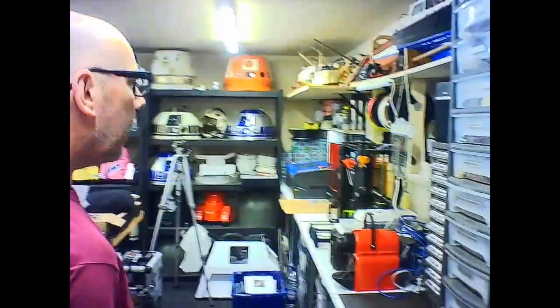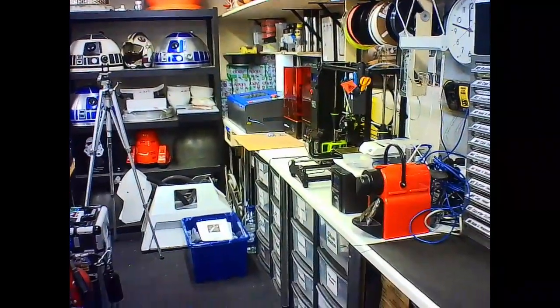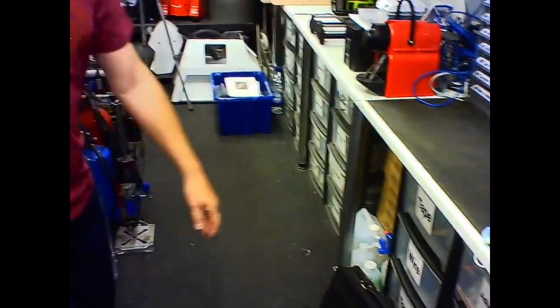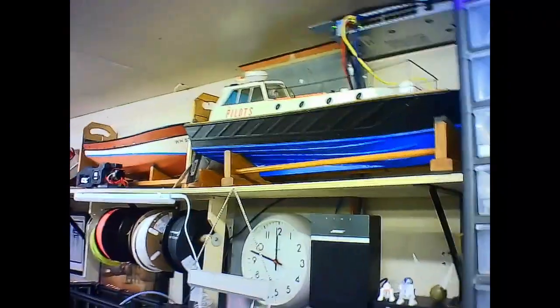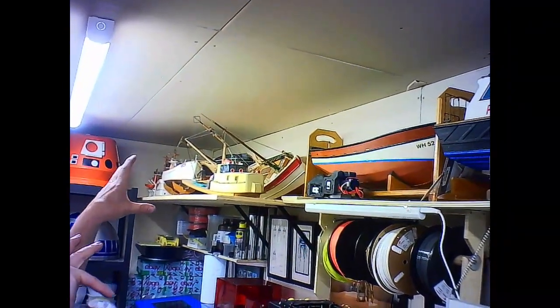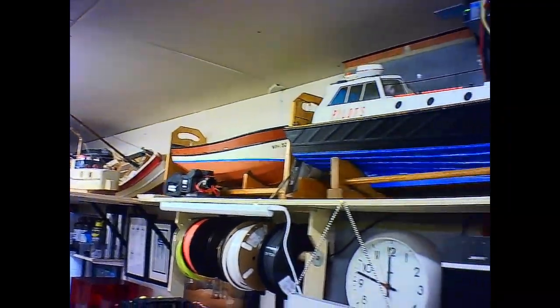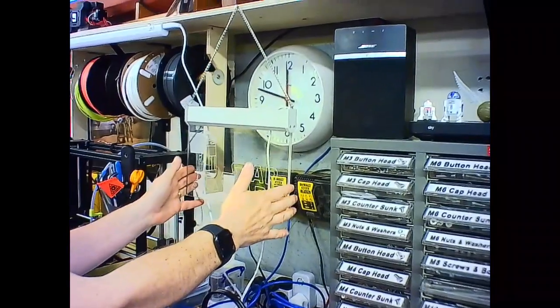When we cleared out Pinewood after one film, they were chucking all of these storage boxes away, so I grabbed them — I'm looking a bit more organized than a lot of people probably are. I've also inherited a remote control boat collection which I'm refurbishing at some point; I'm going to try them out at a local lake.